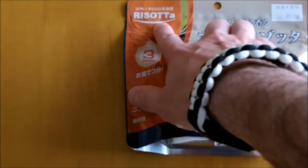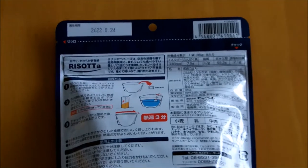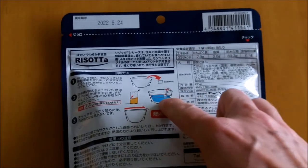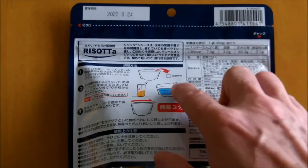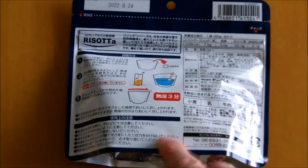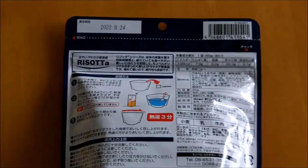On the back are quite simple instructions — you don't really need to be able to read Japanese to follow them. Basically, like any of these, you fill it up with boiling water, take out the little sachet inside that keeps it dry and stops anything going mouldy, and then fill it up to the red line, seal it up, and leave it for three minutes. That's really it.